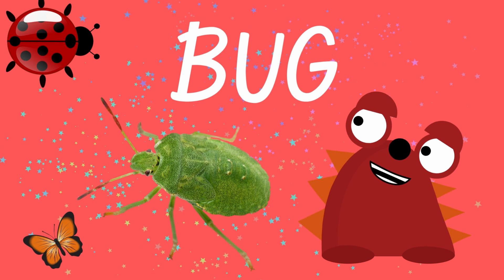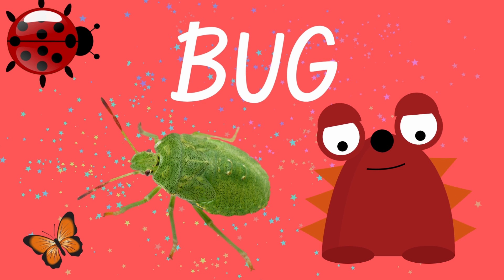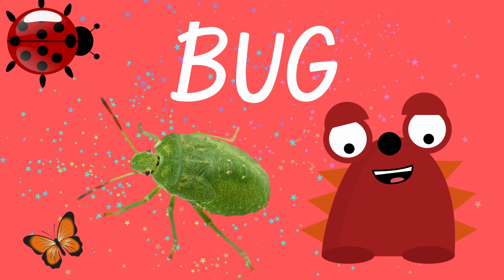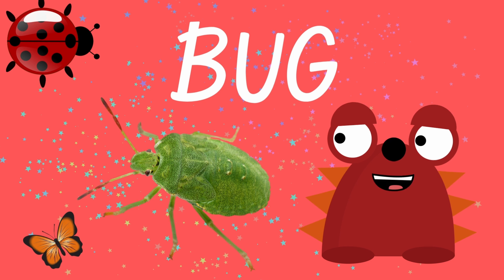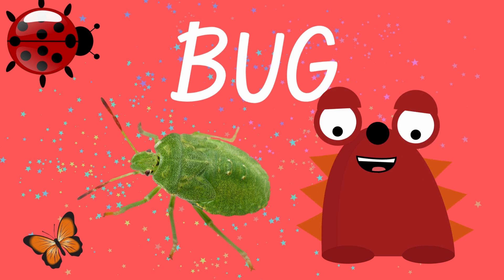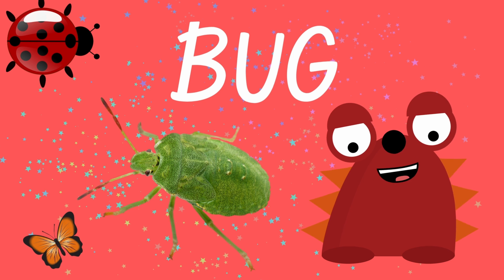The green bug is really big. And then we have a ladybug that is red with black dots. And finally, we have a really, really, really tiny butterfly that is orange and black. Repeat after me. Bug. One more time. Bug.